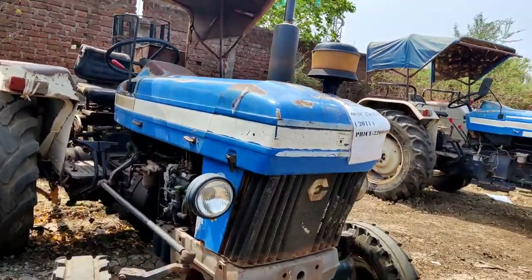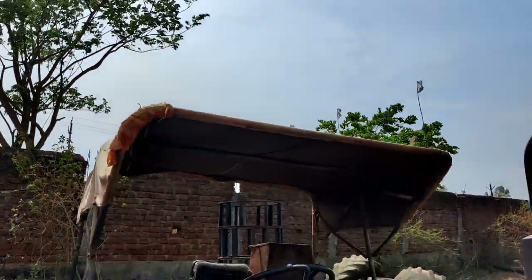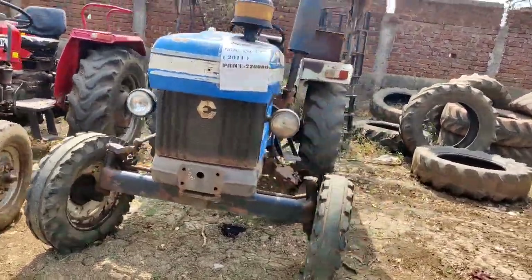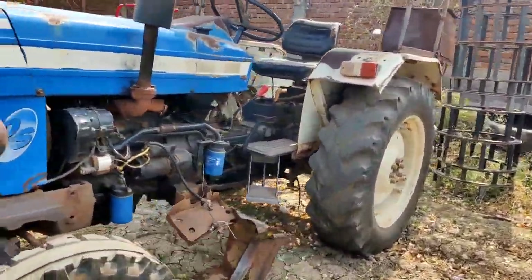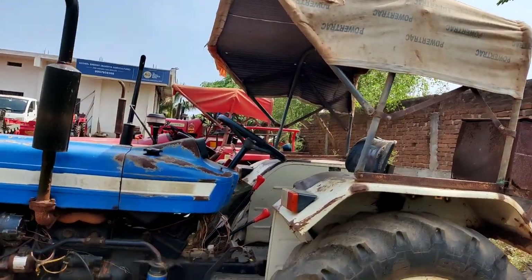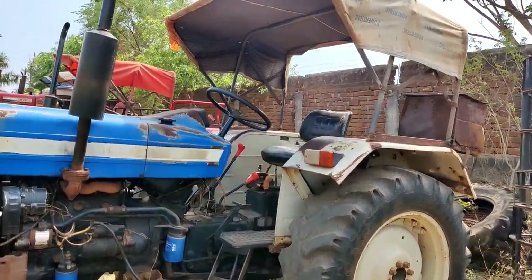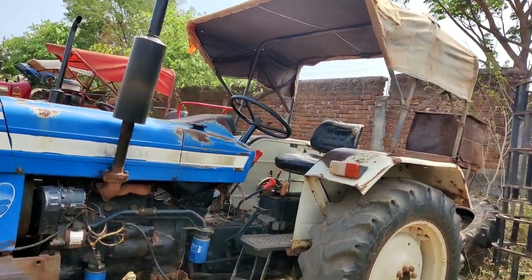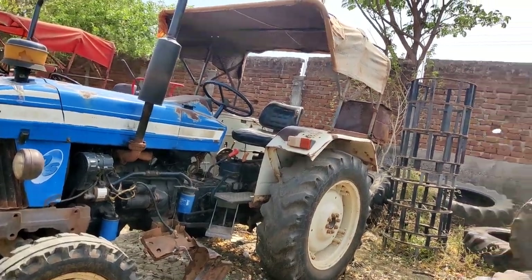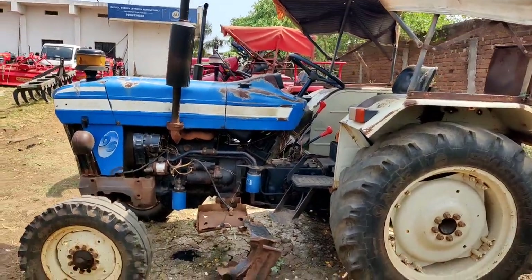This is Power Track 449, 41 HP category. The hood is on it and the tires are a little down but you can run it, no doubt. Power Track and Farm Track are quite from the same company. Now let's see the model — Power Track 449, 2010 model. The price is not going to be too high; you will get it around 3,00,000.